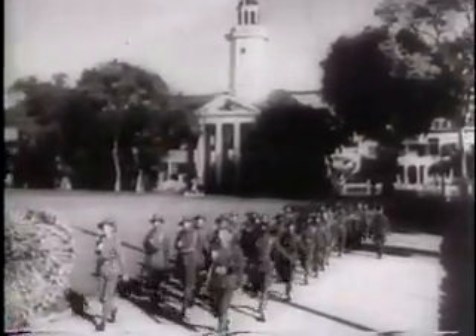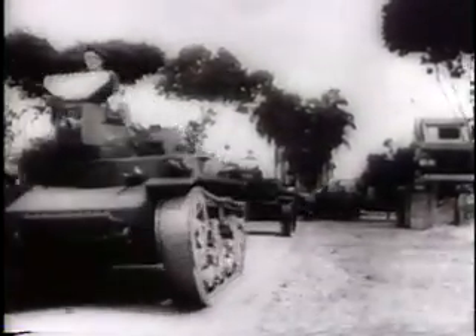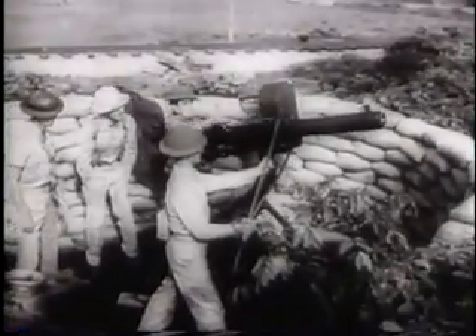Paramaribo, capital of Suriname, South American outpost of the Free Dutch, now cooperating with the United States and Brazil. Here, Netherlands Marines form the nucleus of a rapidly growing military force. In American built tanks, they patrol this vital gateway to the Caribbean, alert for any attack from sea, land or air.